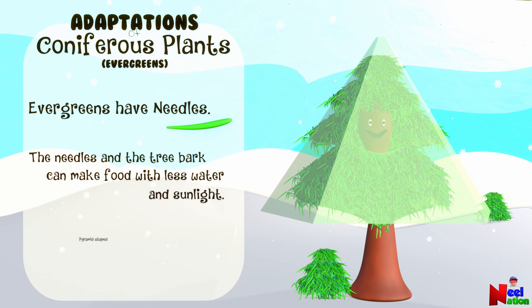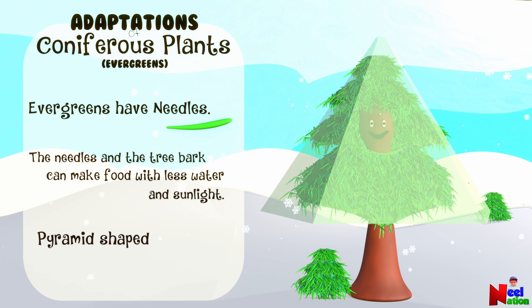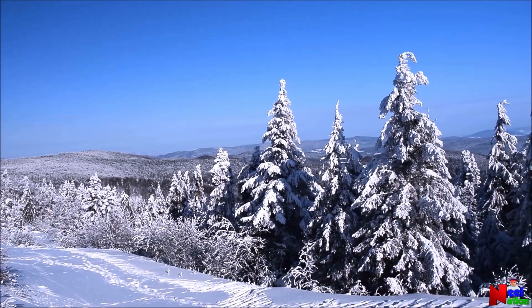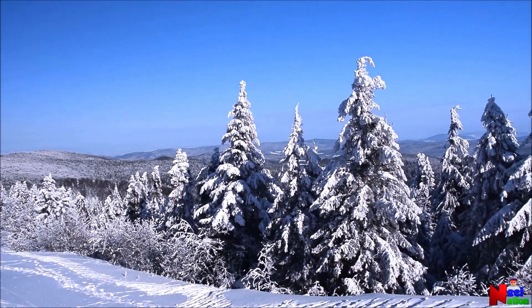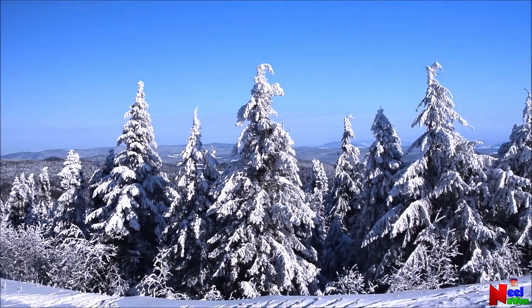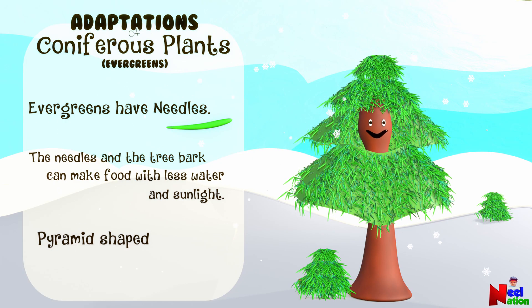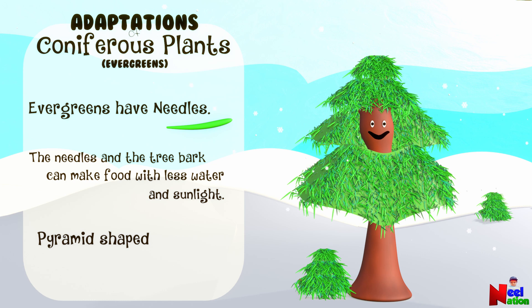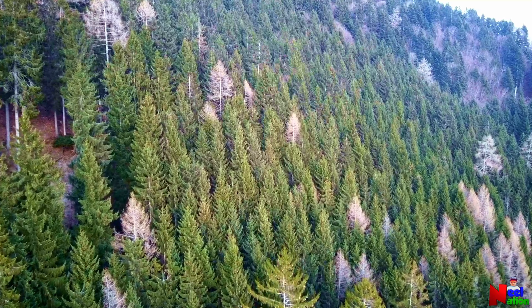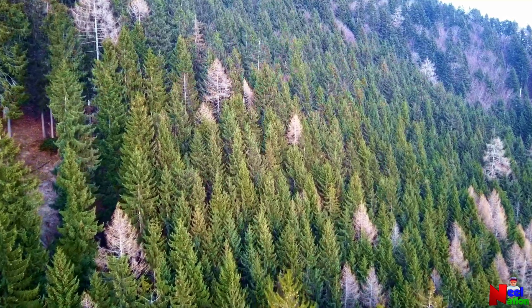Most evergreens are pyramid shaped. The narrow tops help prevent heavy snow from building up. This shape also helps them stay upright even in the heaviest winds in the winter. Their pyramidal shape allows all the branches to receive more sunlight, since the upper branches don't shade the bottom branches.